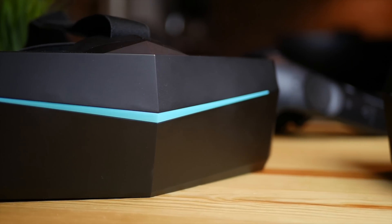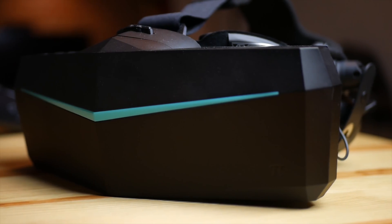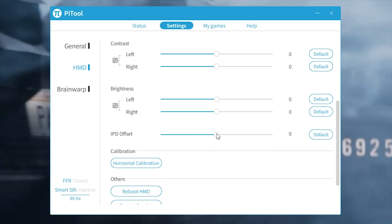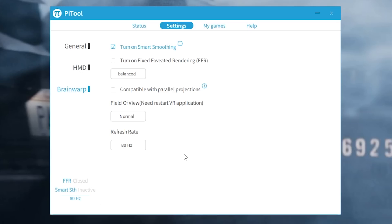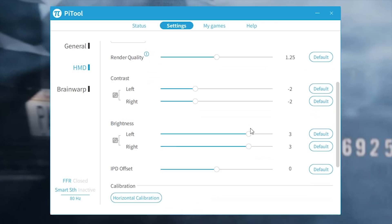Overall, is it a bad display? No — I actually love it. I prefer the 8K to the 5K Plus, not just for the reduced distortion but because everything looks a little more natural and colors are slightly better. The lower brightness also makes the blacks feel a little more black. The new Pi Tool software also lets you adjust contrast and brightness independently for each eye and customize settings per game — you can tune contrast for dark games or boost brightness for bright environments.